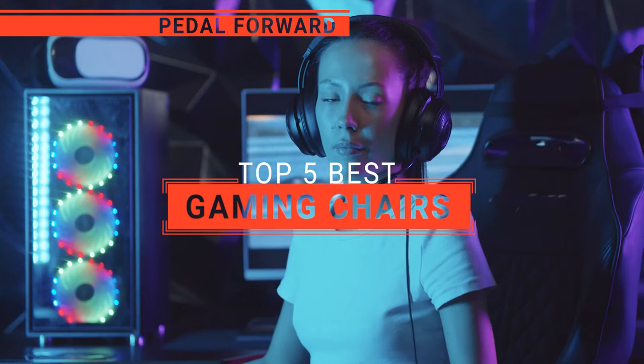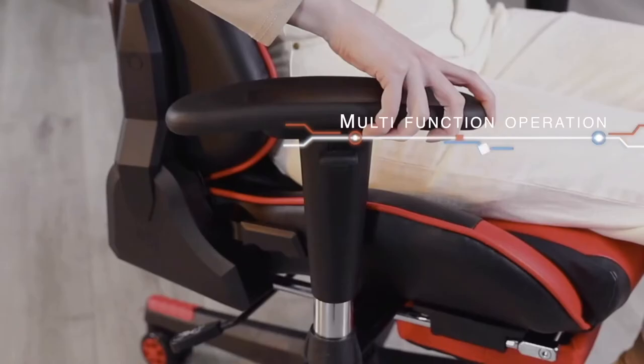In this video, we're going to look at the top five gaming chairs available on the market today. We made this list based on our own opinion, research, and customer reviews. We've considered their quality, features, and values when narrowing down the best choices possible. If you want more information and updated pricing on the products mentioned, be sure to check the links in the description box below. So, here are the top five best gaming chairs.